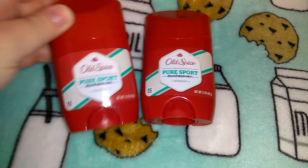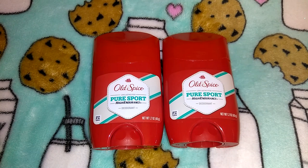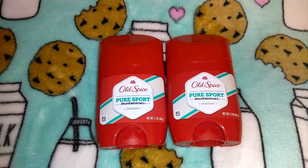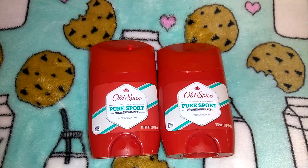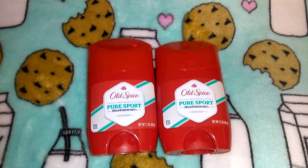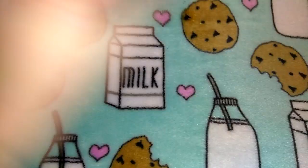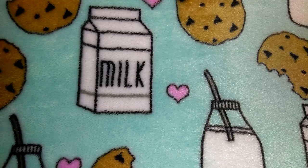I picked up some more Old Spice deodorants — they get these on and off and when they have them I pick them up. I haven't seen any of the powder Old Spice deodorants, I only ever see the gels. It's the Old Spice Pure Sport, 1.7 ounces — a really good deal. Jordan can't use the gel, it breaks him out in a rash, so I didn't get him that deodorant. I got him a different one which I'll show you when I get to it.